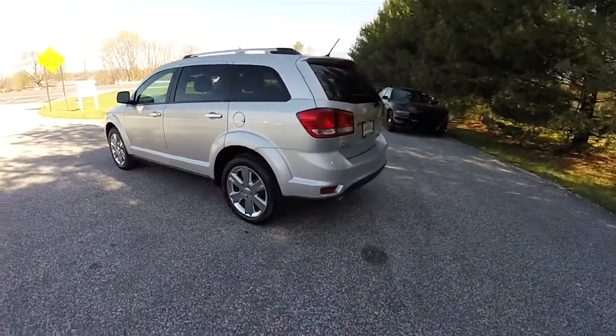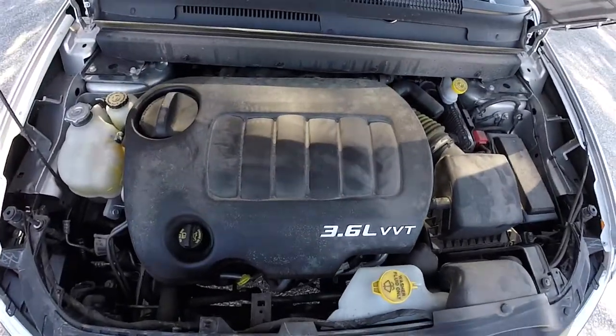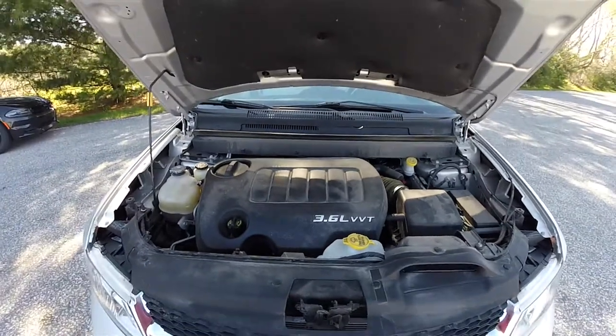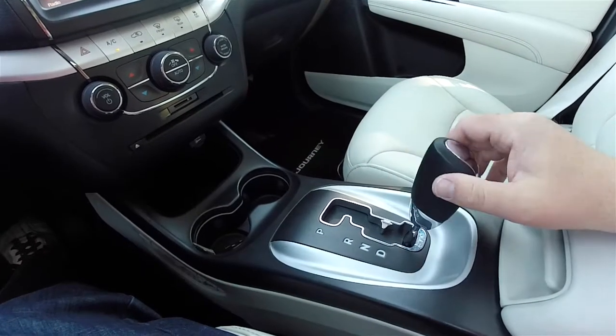This vehicle is all-wheel drive. It is powered by the 3.6 liter Pentastar variable valve timing V6 engine, and has the 6-speed 62TE Autostick automatic transmission.